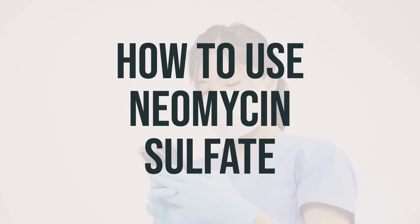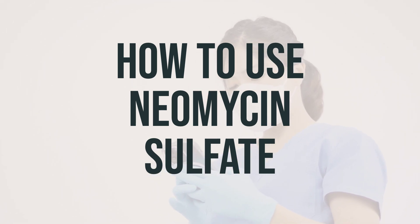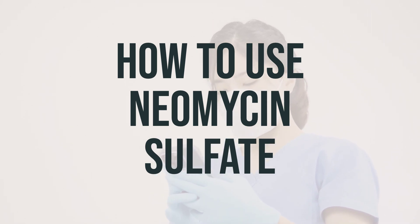If you're taking neomycin sulfate for hepatic encephalopathy, try to take it at the same times each day to get the best results. And don't forget to let your doctor know if your condition doesn't improve or gets worse.